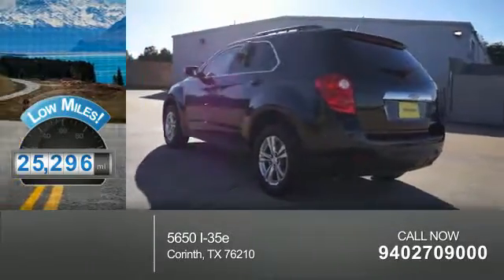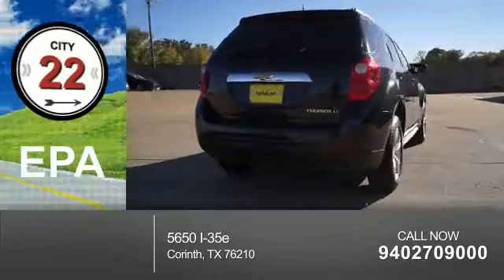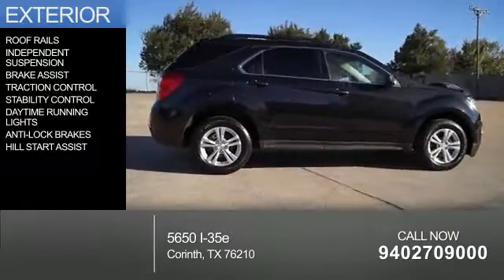With fewer than 30,000 miles, this vehicle has a long road ahead. Great fuel efficiency saves you money by requiring fewer trips to the gas station. The features include roof rails,